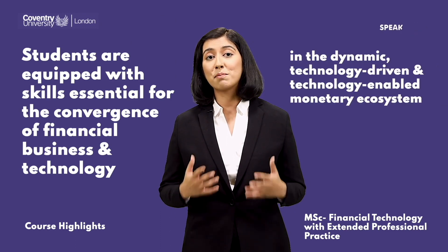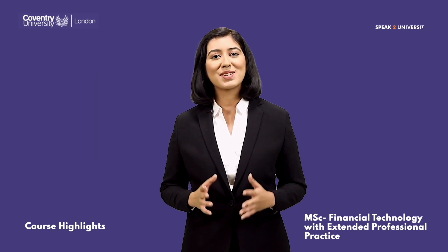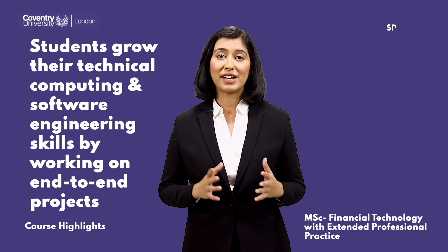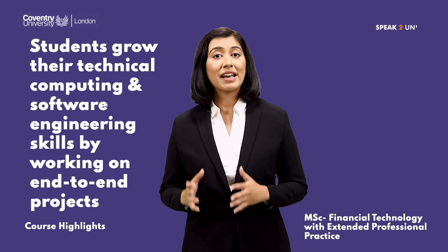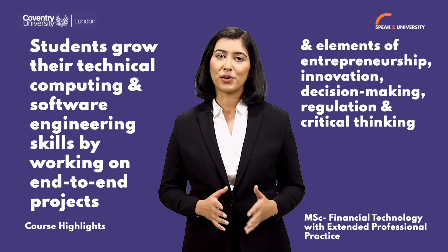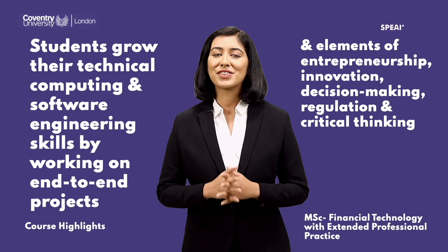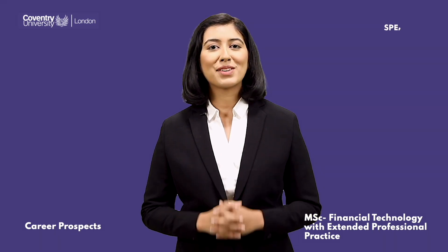Students are equipped with skills essential for the convergence of financial business and technology in the dynamic, technology-driven and technology-enabled monetary ecosystem. While studying this course, students grow their technical computing and software engineering skills by working on end-to-end projects and elements of entrepreneurship, innovation, decision-making, regulation, and critical thinking.